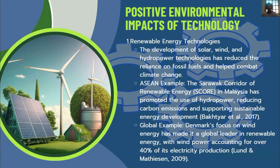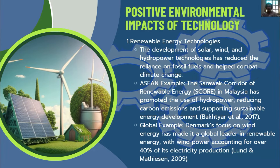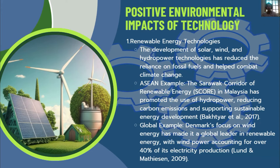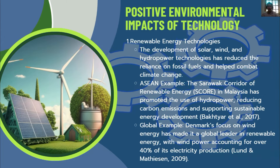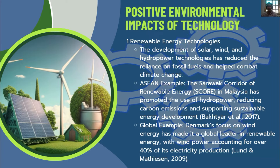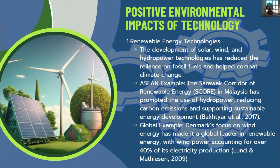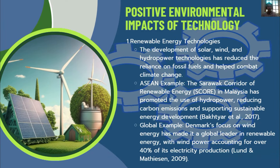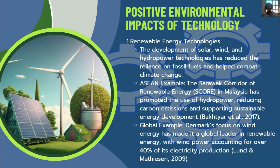Renewable Energy as a Positive Technology: Technologies like solar, wind, and hydropower are considered sustainable and reduce reliance on fossil fuels, helping combat climate change. In Malaysia, the Sarawak Corridor of Renewable Energy has promoted the use of hydropower, reducing carbon emissions and supporting sustainable energy development. Denmark's focus on wind energy has made it a global leader in renewable energy, with wind power accounting for over 40% of its electricity production.